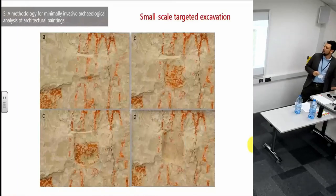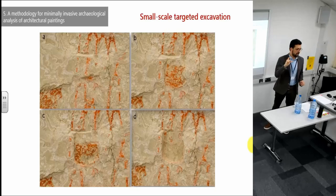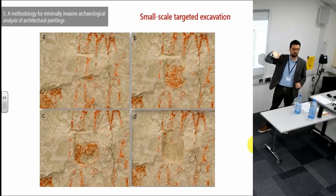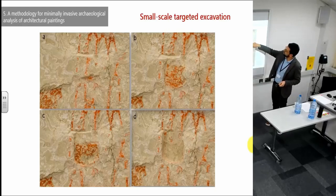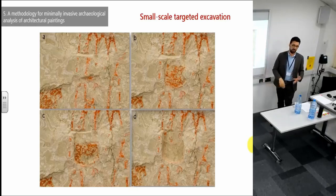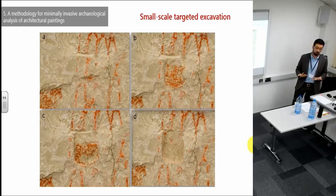Another thing I've done is small-scale targeted excavation. I took small pieces of painting and wanted to see what was underneath, excavating with a surgical scalpel and recording stage by stage what was below. For example, here I found a geometric painting on top, then an orange-red layer, then a dark-red layer, and finally the remnants of another geometric painting. It's a way of better understanding the stratigraphy of a multi-layer painting without fully excavating the whole sequence.